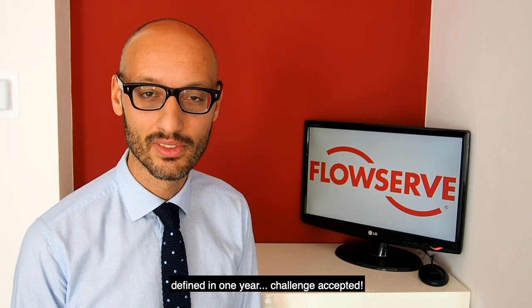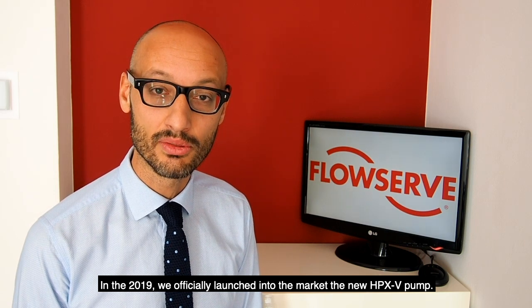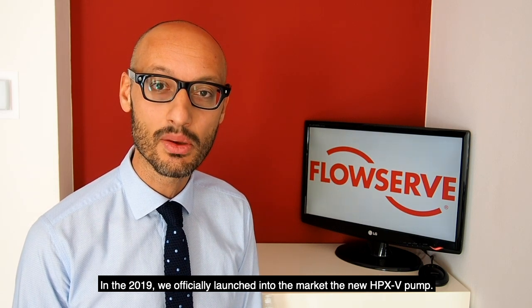Challenge accepted. In 2019, we officially launched the new HPXB pump.